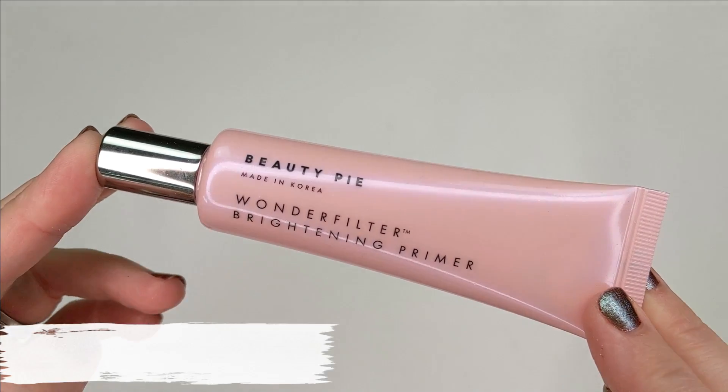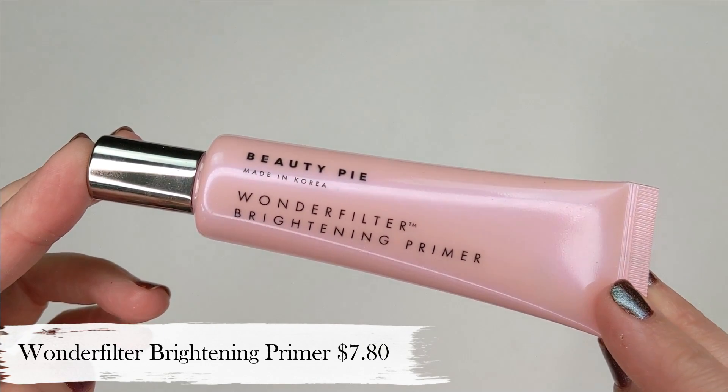I'll go ahead and link the membership page down in the description box below in case you want to check that out. So now let's go ahead and get into the products themselves. The first one is the Wonder Filter Brightening Primer — this is only $7.80.